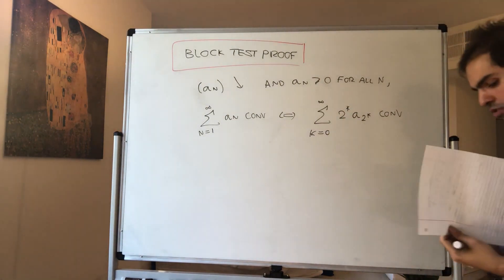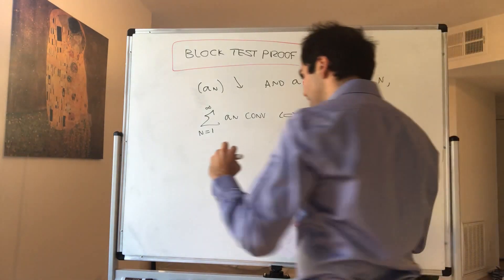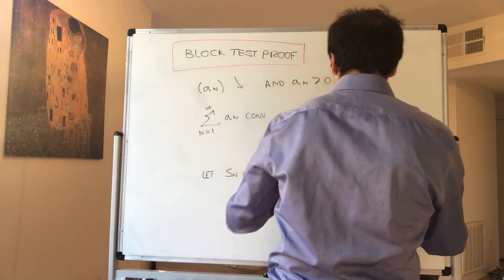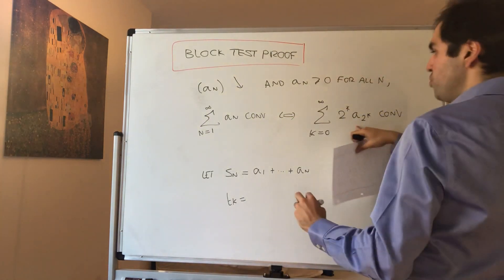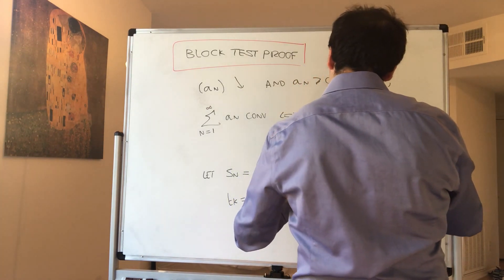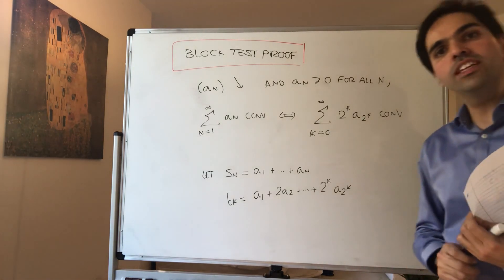I'd like to remind you what convergence of a series means: it means the partial sums converge. Let S_n be the partial sums of the a's, so a_1 up to a_n, and let T_k be the partial sums of 2^k · a_{2^k}, so a_1 plus 2a_2 plus dot dot dot plus 2^k · a_{2^k}.